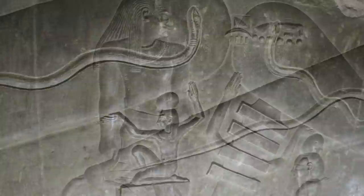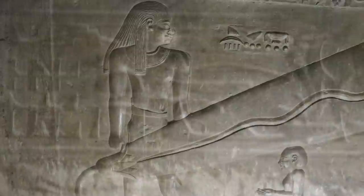The Dendera lightbulbs, if they are lightbulbs, are very intriguing. Here we see possibly a giant holding one of these. And then nearby, at Abydos, these strange figures.